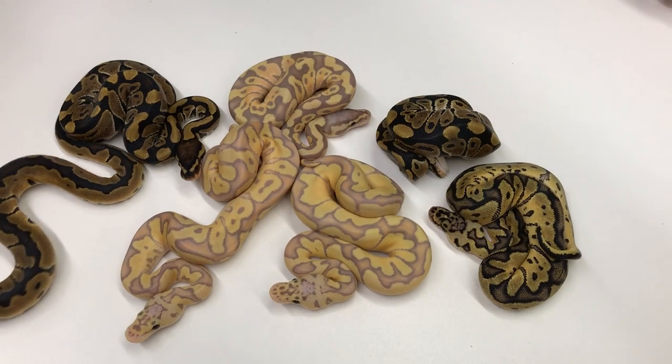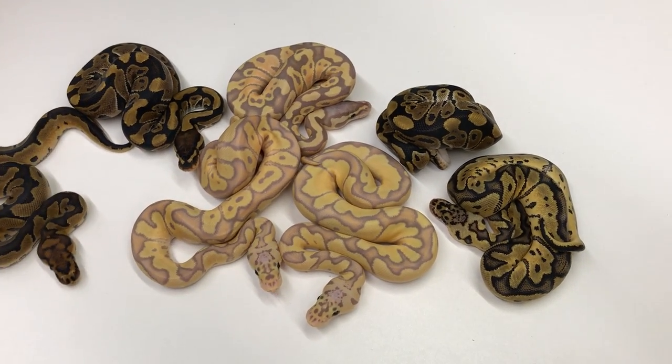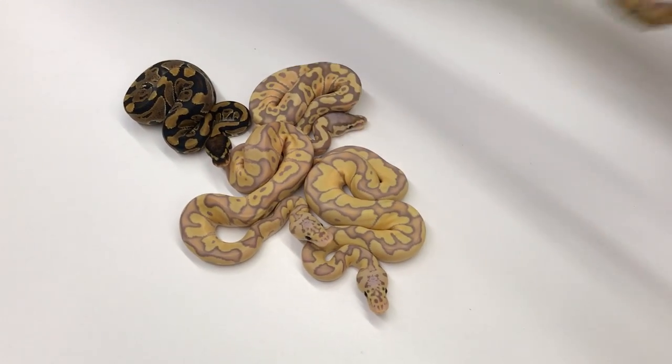I also got some hats with this guy right here and these two females right here too. Not too bad of a clutch. And then I have another clown clutch to show you.